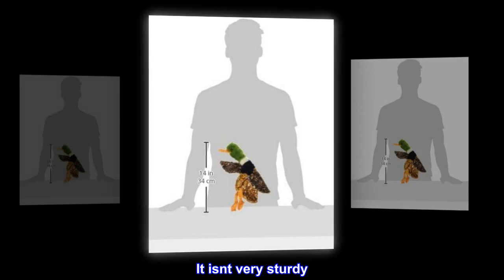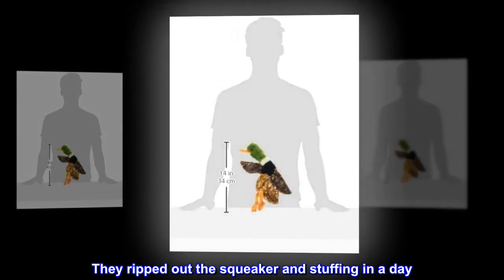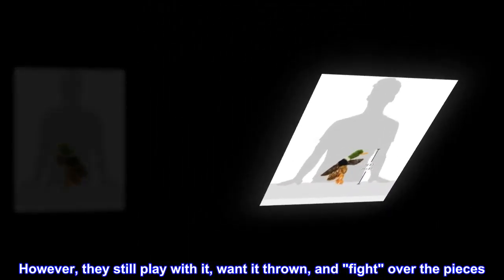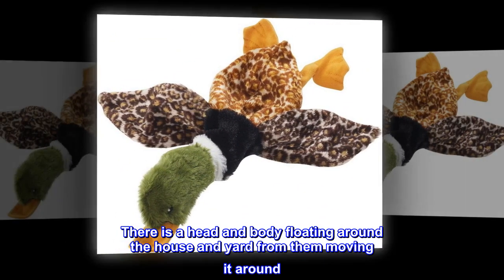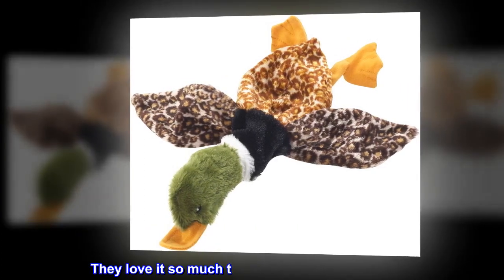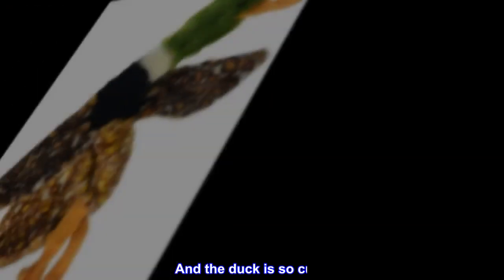It isn't very sturdy. They ripped out the squeaker and stuffing in a day. However, they still play with it, want it thrown, and fight over the pieces. There is a head and body floating around the house and yard from them moving it around. They love it so much they bring it to bed with them. And the duck is so cute.